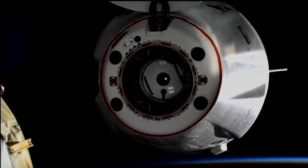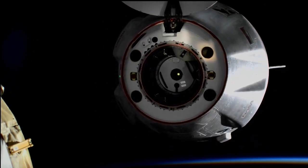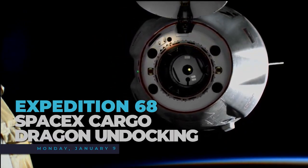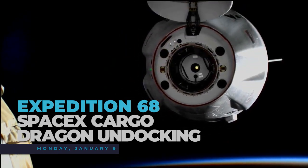Sometimes these space freighters can even deliver some science experiments back to their researchers on Earth for further evaluation. Early next week, SpaceX's 26th cargo resupply mission will depart the space station, bringing home its onboard science two days later.